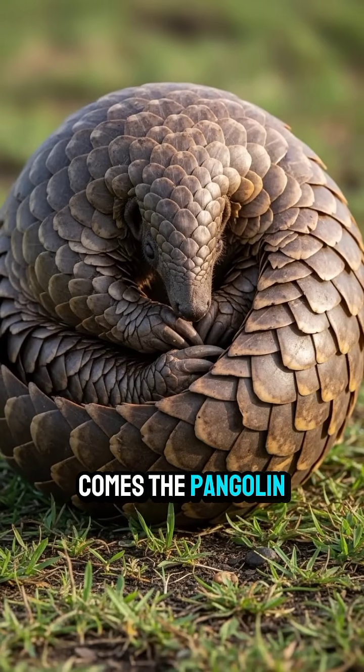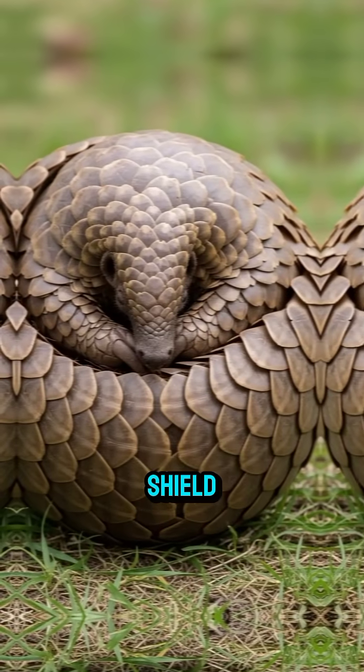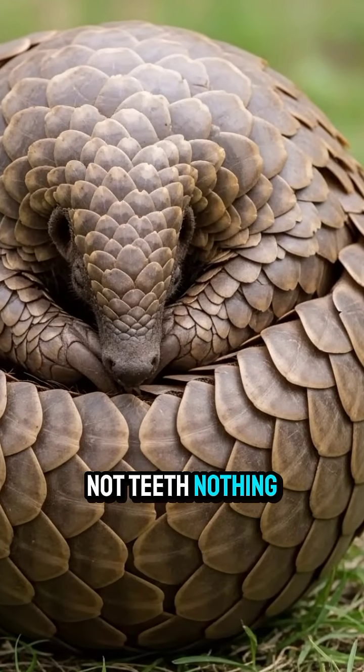And when danger comes, the pangolin rolls into a perfect ball. Every scale locks together like a shield. Nothing gets in — not claws, not teeth, nothing.